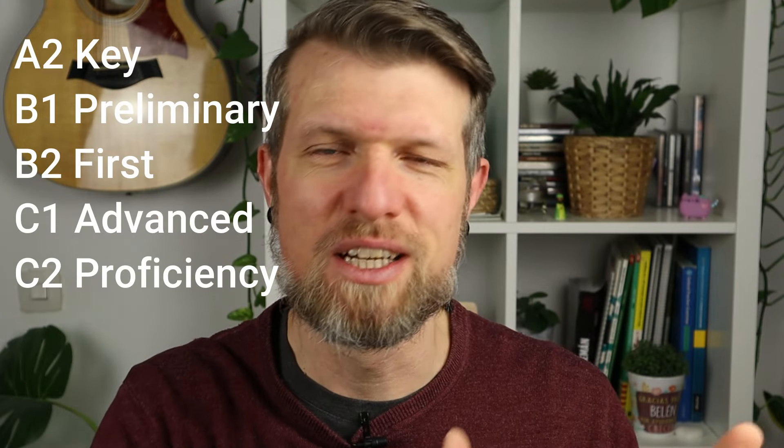No matter if you are preparing for A2, B2, or C2, I think this video will definitely be useful for you. Grab a notebook and maybe a cup of coffee or tea and get yourself comfortable, because we are going to look at the marking criteria in the speaking exam. If you enjoy this video, don't forget to like, subscribe, and share it with people who might benefit from it as well. And with all that being said, let's get right into it.